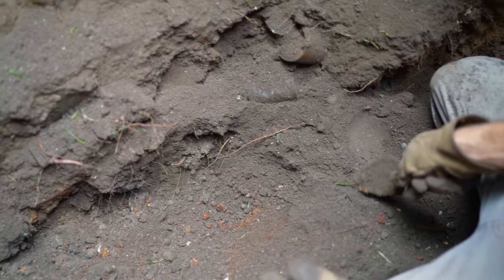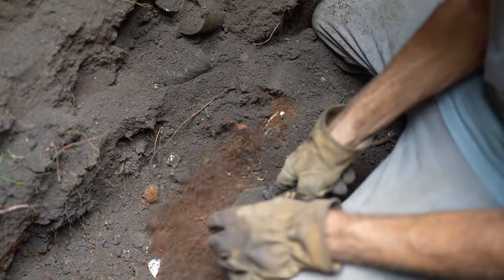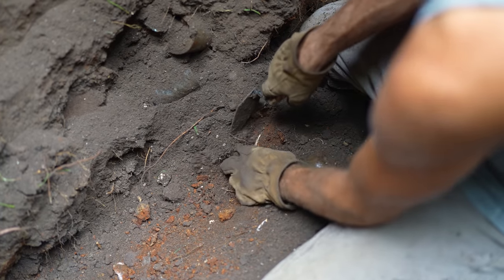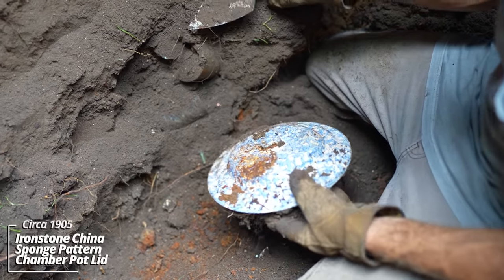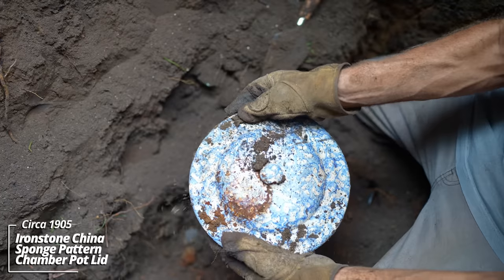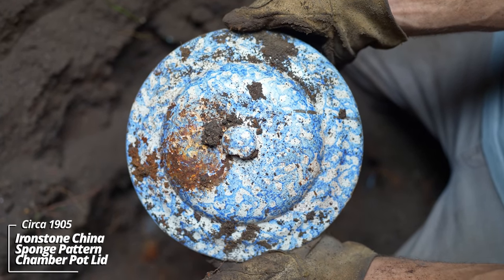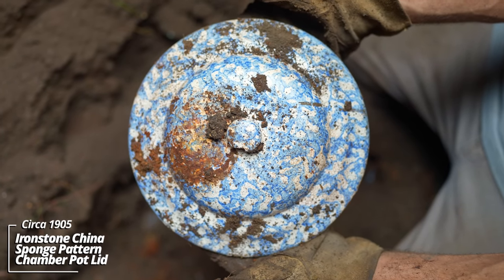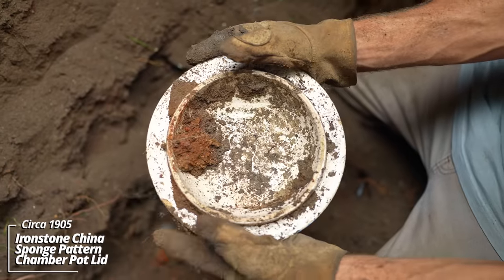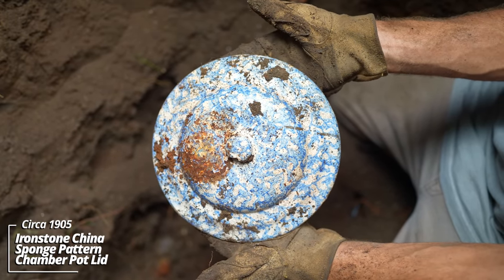That's wild — it's a chamber pot lid. Looks like it has some kind of sponge pattern on it. These usually don't have any markings on the lids, but the bases do. Hopefully we'll find the base down here somewhere.